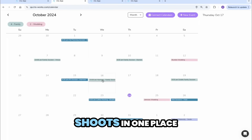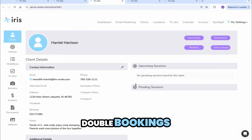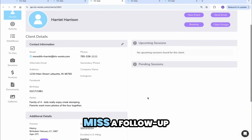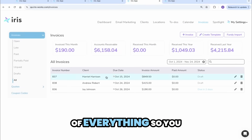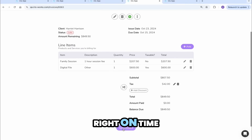Effortlessly schedule all your shoots in one place with your calendar or our online booking solution with no risk of double bookings. Keep track of client details and communication with ease so you never miss a follow-up. And when it's time to get paid, automated invoicing takes care of everything so you can maintain a healthy cash flow and get paid from your clients right on time.